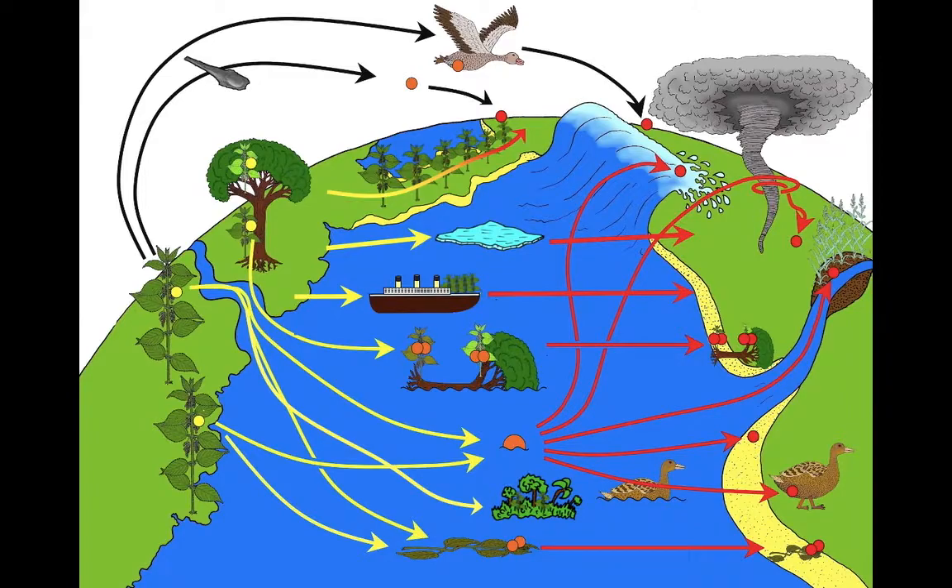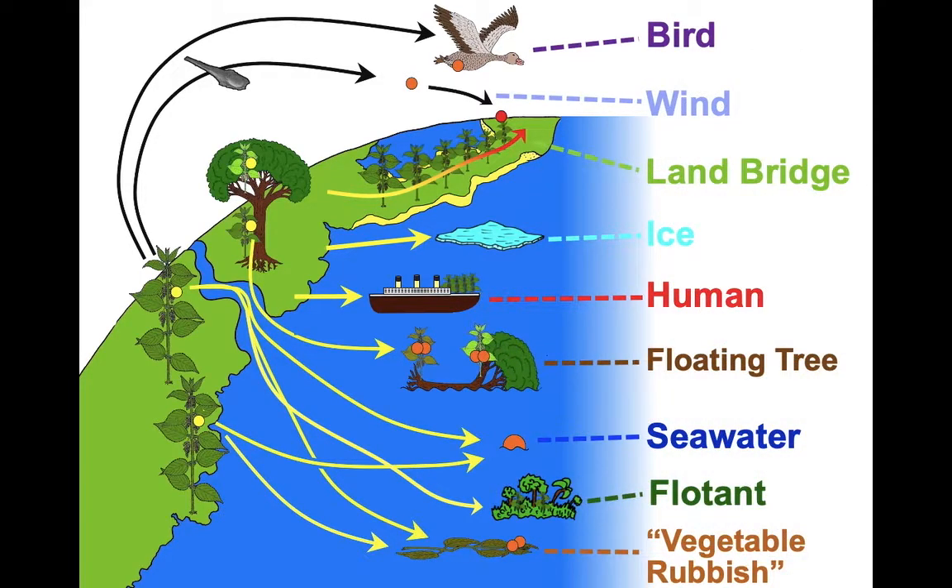From there we can start to address the question of how they got across ocean barriers. We're looking at nine different possible ways they might have done it: using a bird, on the wind, across a land bridge, using ice, human transport, on a floating tree, floating in seawater, a floatant, and finally as vegetable rubbish.